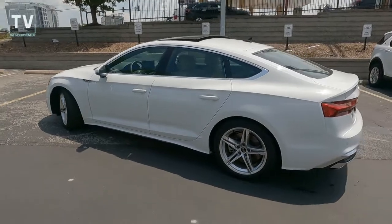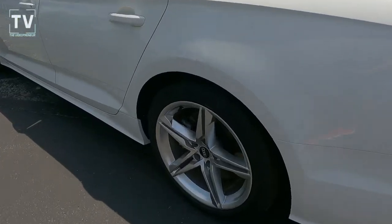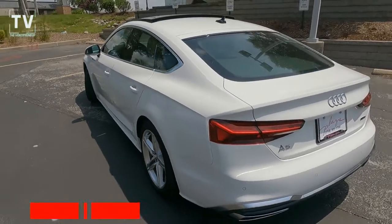You can see the body-colored side mirrors, door handles, and front and rear bumper as we get a nice tight shot of the five-spoke alloy wheels — that's an 18-inch double five-spoke star design.